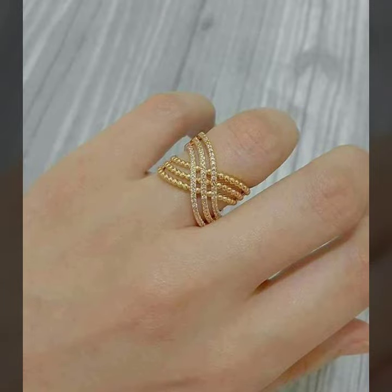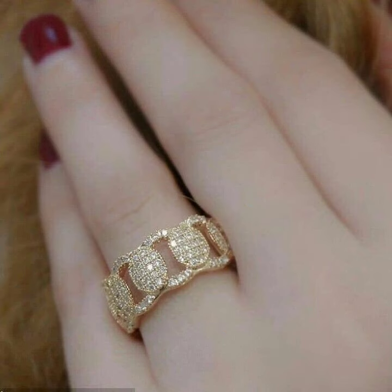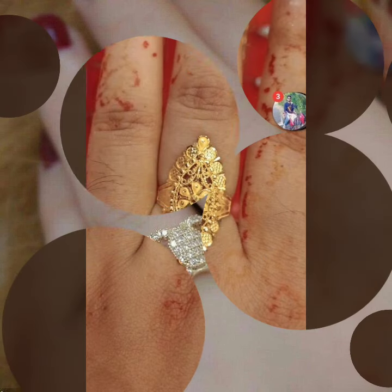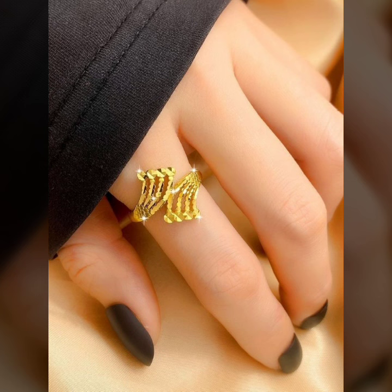Many different ideas of gold rings designs — so beautiful ideas of twist designs, circle and square designs, and floral designs.